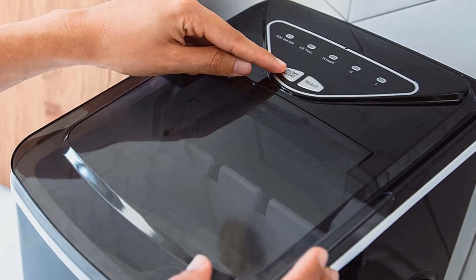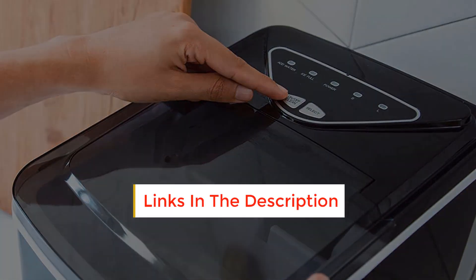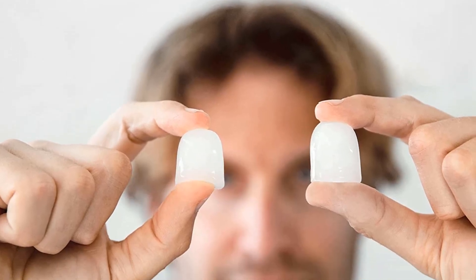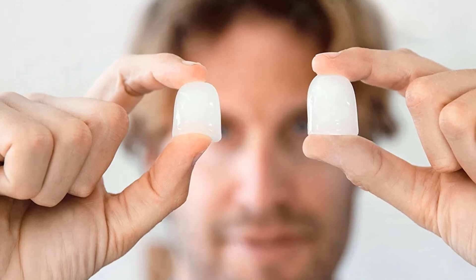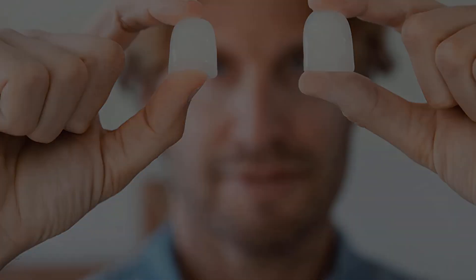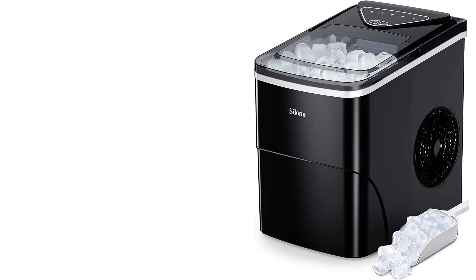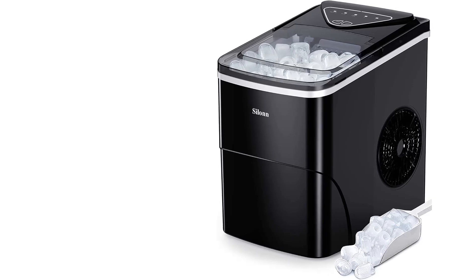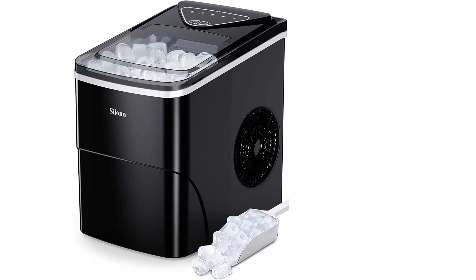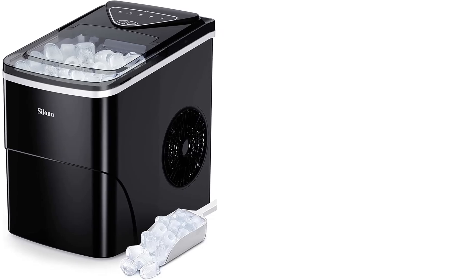For the machine being on the smaller side, it still has a decent water capacity and churns out a good amount of ice per hour. Testers noted the ice came out somewhat cloudy and inconsistently sized, but they loved that the machine recycles melted ice to make more. It's important to keep the ice maker upright when transporting it, or wait 24 hours before using it again if it wasn't kept upright, otherwise the refrigerant may not settle properly and could damage the compressor. The machine comes with a basket and an ice scoop.